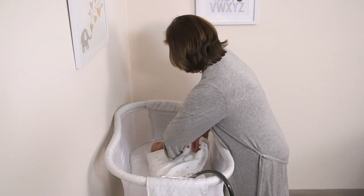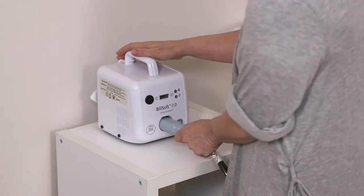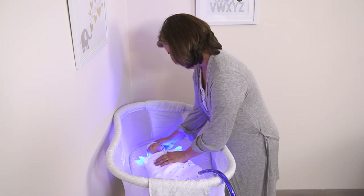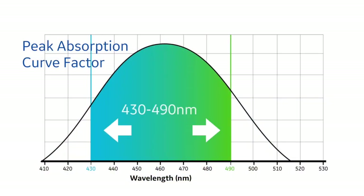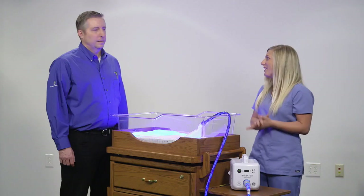One more thing: if your hospital discharges patients that need phototherapy at home, the BillySoft 2.0 is indicated for home use — it's the most versatile phototherapy device we offer. To wrap it up, all of GE's phototherapy systems are designed to meet the AAP guidelines for intensive phototherapy with radiance over 30 microwatts per centimeter squared per nanometer within the blue-green spectrum of 430 to 490 nanometers. Dave, thank you for joining us today, and thank you all for watching.